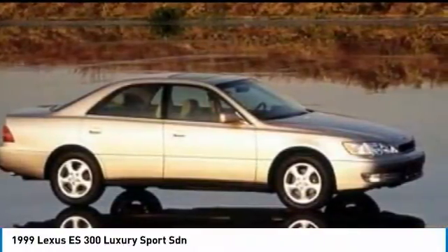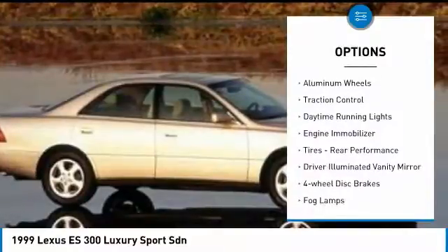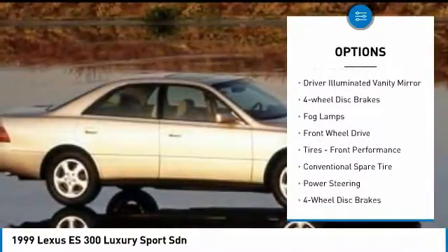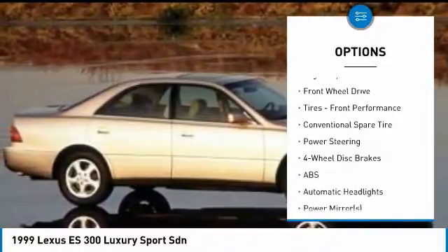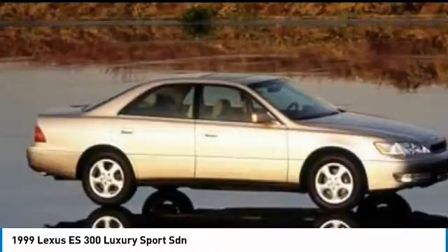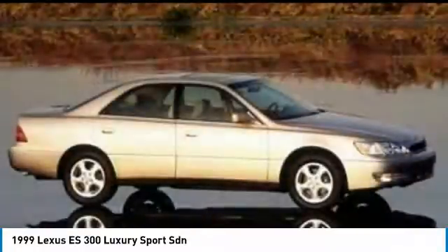Here are some of this vehicle's great options: heated mirrors, aluminum wheels, traction control, daytime running lights, engine immobilizer, rear performance, driver-illuminated vanity mirror, four-wheel disc brakes, fog lamps, and FWD.